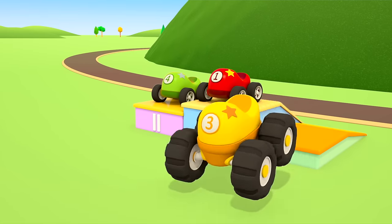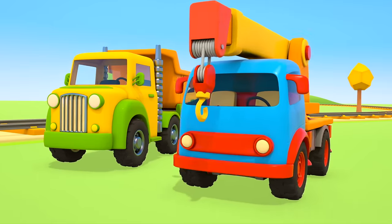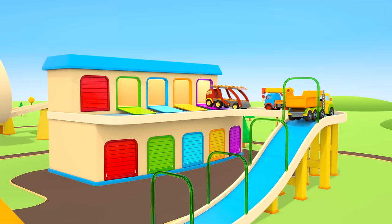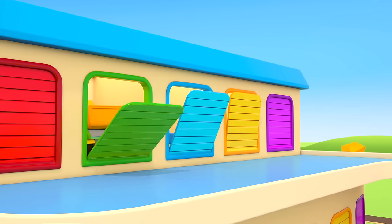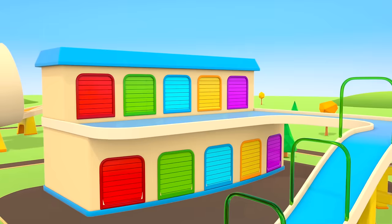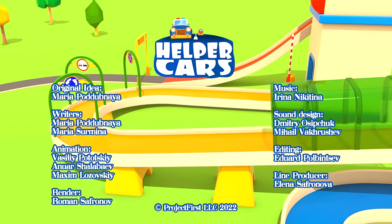Congratulations! Thanks for taking part in the competition. The helper cars are going back to their garage to get some rest. Tomorrow they'll have more work to do. Helper Cars.